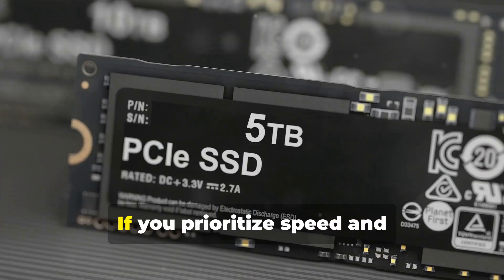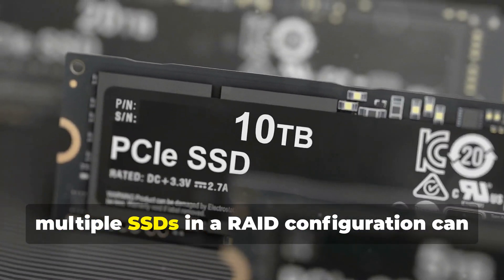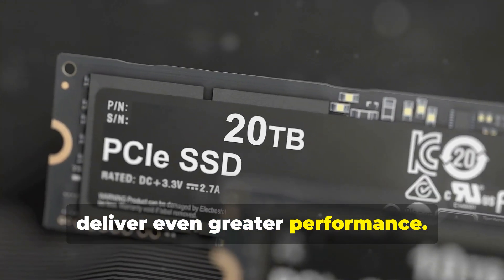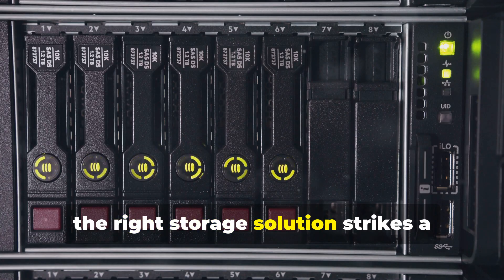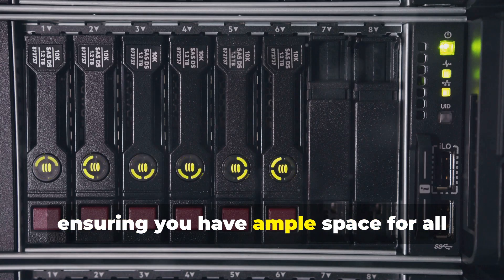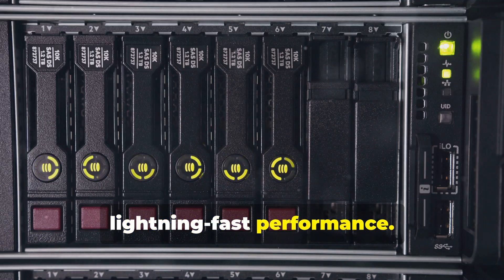If you prioritize speed and responsiveness above all else, multiple SSDs in a RAID configuration can deliver even greater performance. Remember, the right storage solution strikes a balance between speed and capacity, ensuring you have ample space for all your data while enjoying the benefits of lightning-fast performance.